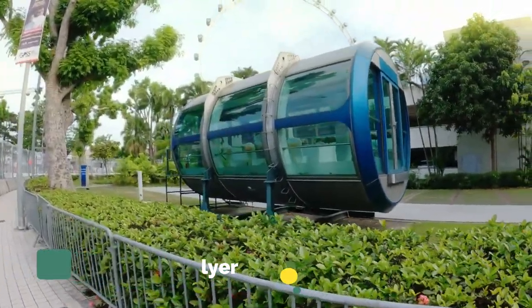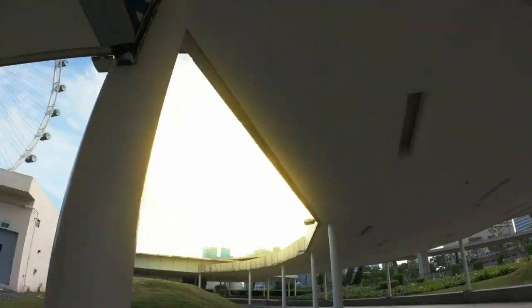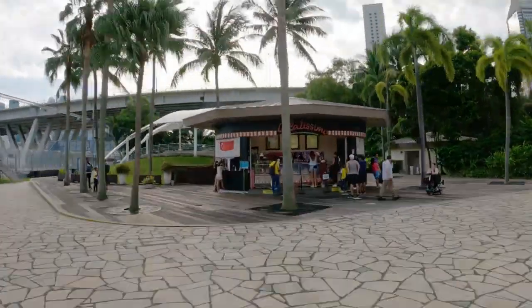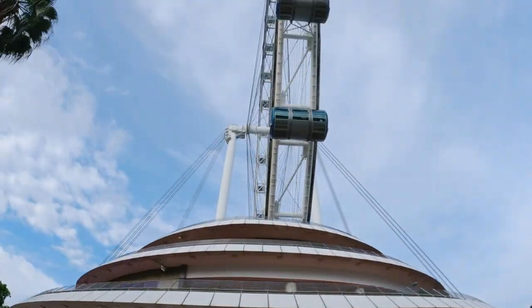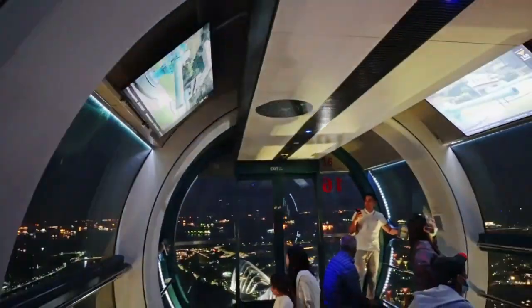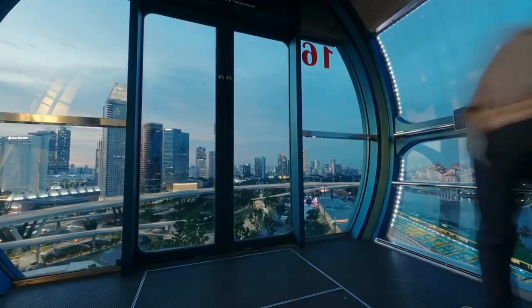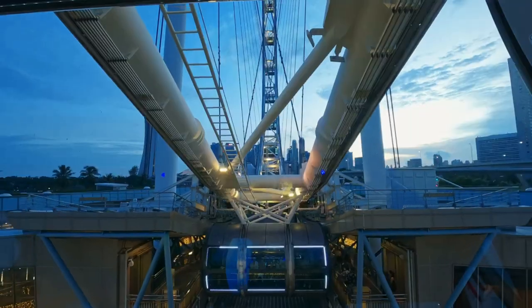Number eighteen is the Singapore Flyer — Singapore's version of the London Eye or Dubai Eye. You can go on here and get amazing views of the island. If you go in the evening, it's even nicer because you can see the whole island at night, which is a truly different experience.